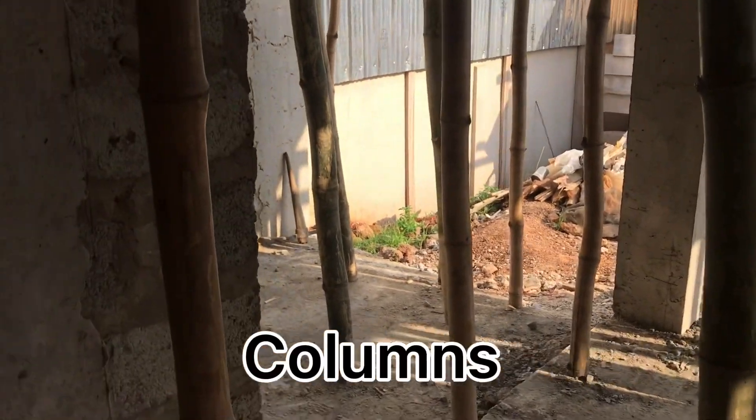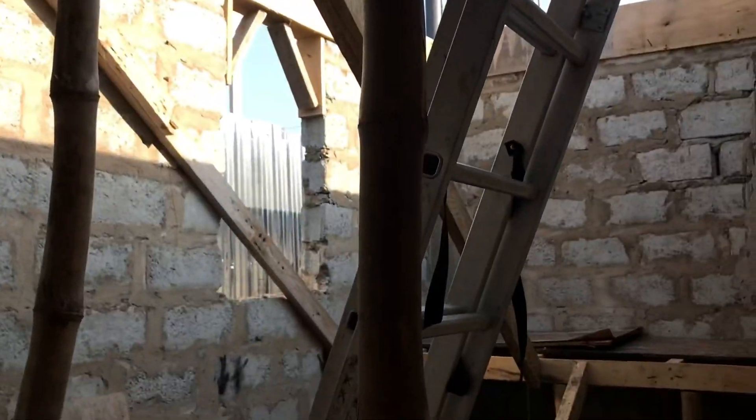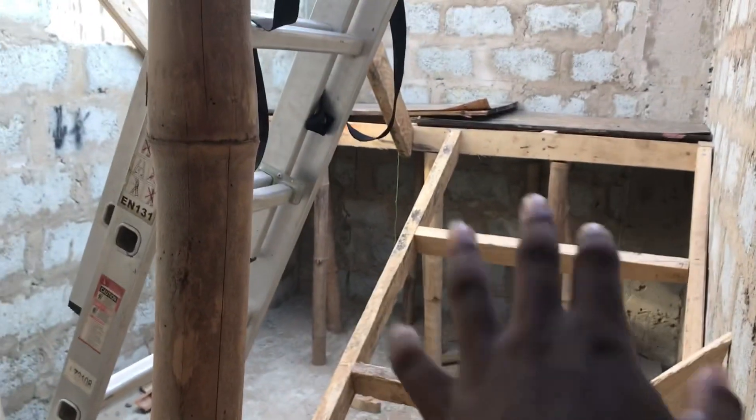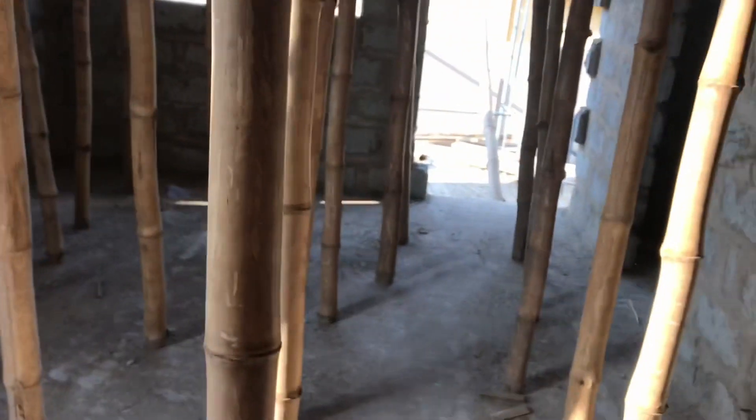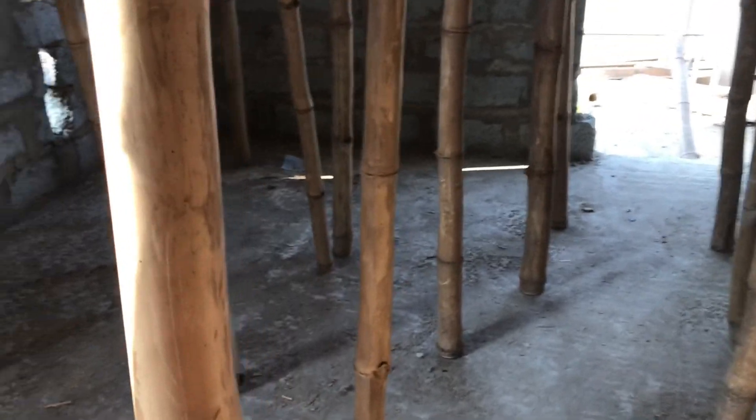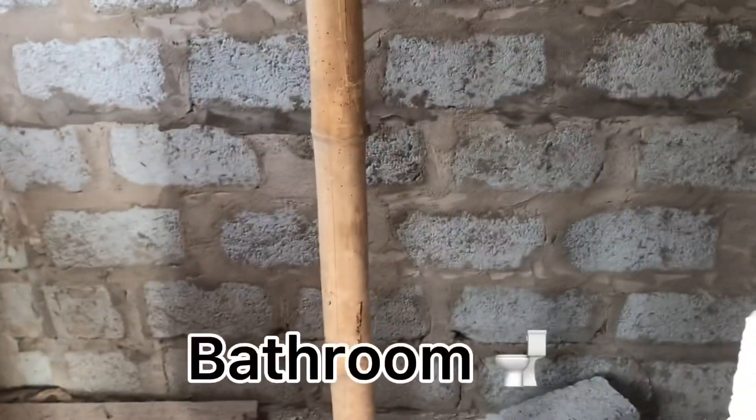If you come into this area, this is the living room area. All these bamboo sticks are for the columns — that's where all the columns are going to be. And if you come around here, that's the living room area. And here's the plan — here's the stairs, so you can see the rough stairs going up.